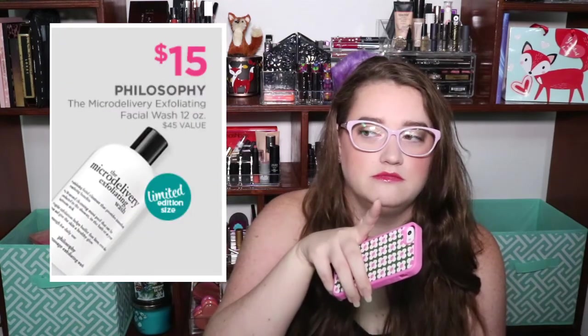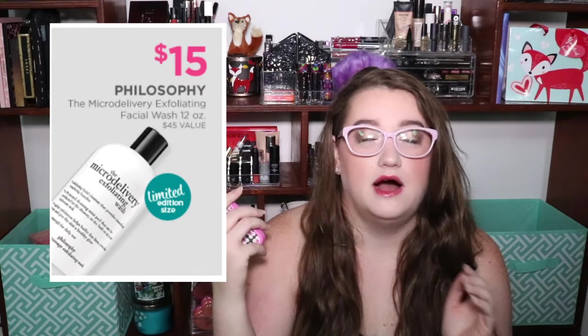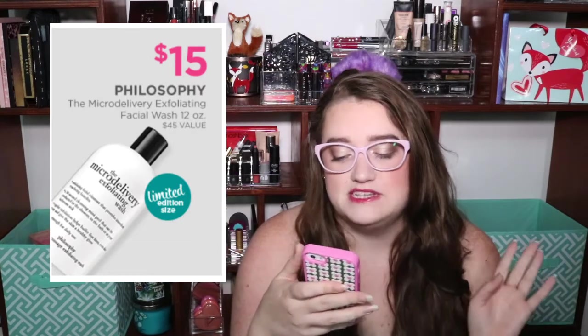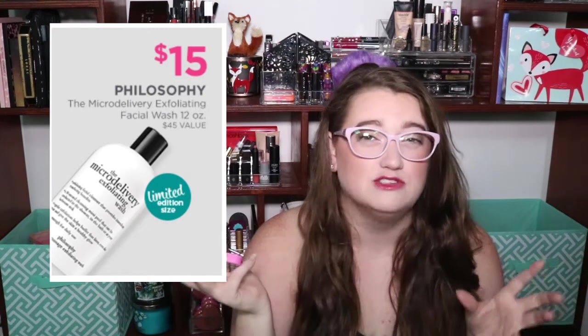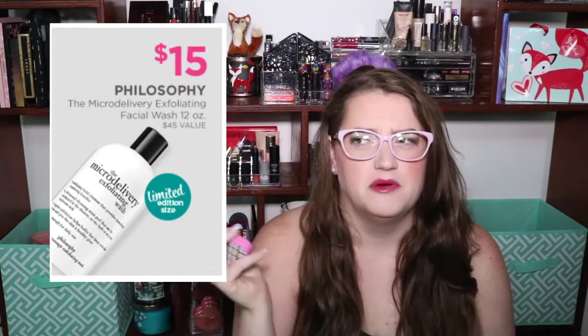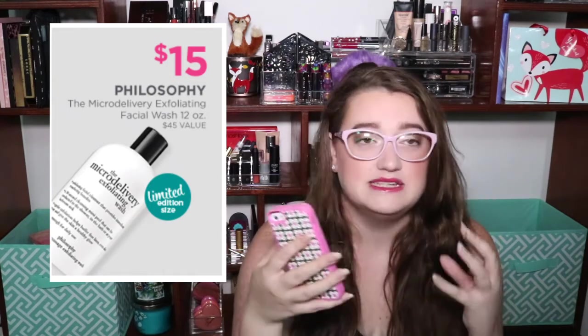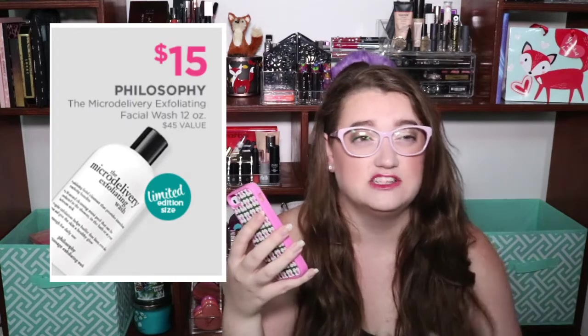I'm skipping through a lot of stuff because most of it is pretty womp womp this year. Next, highly recommend — Philosophy again, one of my favorite brands. It's their Micro Delivery Exfoliating Facial Wash, 12-ounce bottle, for $15. Earlier in the year we bought the 8-ounce bottle for $15, so this is a much better deal. This stuff is amazing — it's very fine exfoliation, makes your face feel squeaky clean and refreshed, and it foams. If you're looking for a good face scrub, this is fabulous. It's a limited edition size.